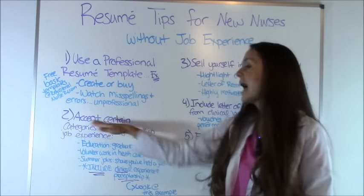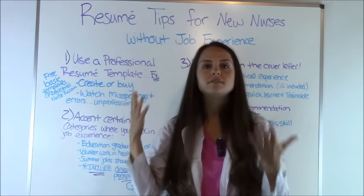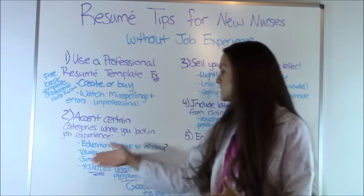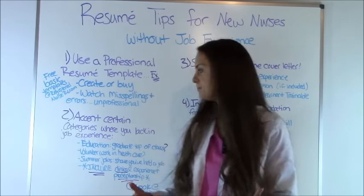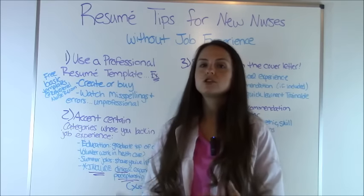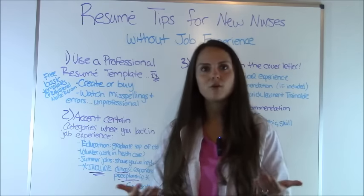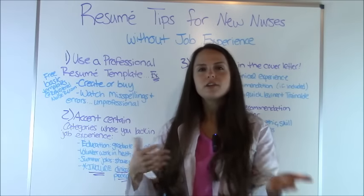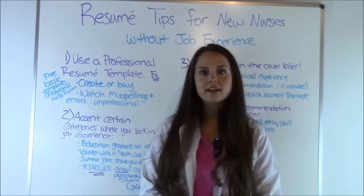Tip number two: accent certain categories where you lack in job experience. When setting up your resume you'll have different categories and you can put whatever categories you want. Education is one you definitely want to include — if you graduated at the top of your class or had a great GPA, include that for sure. Next, include any volunteer work you did in the healthcare field, such as volunteering at a children's hospital during nursing school. Also include any summer jobs you might have held, because that shows the manager you have experience holding down a job, working with others, and working with the public.